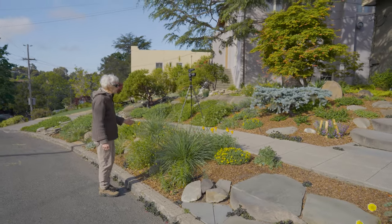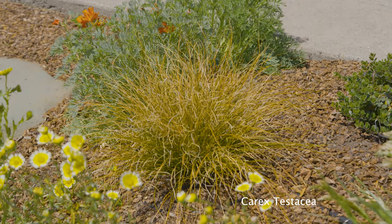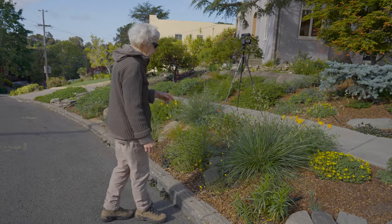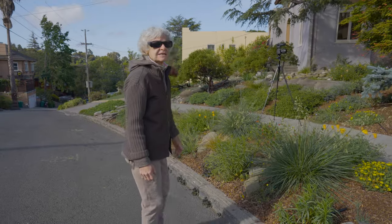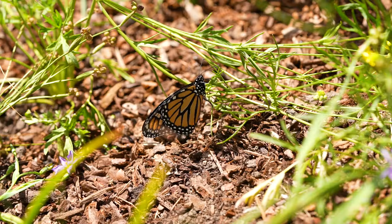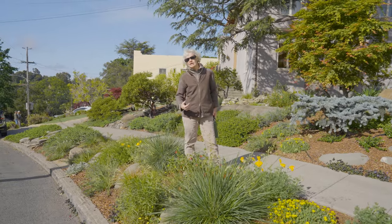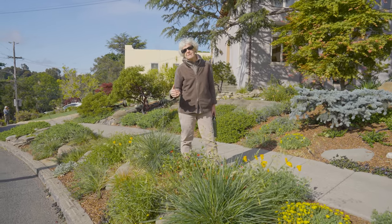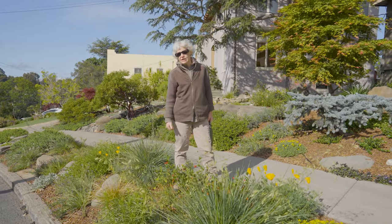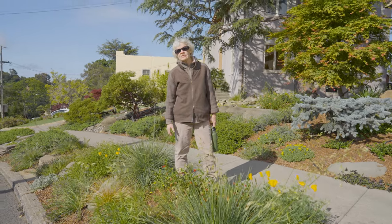Here we come upon the California fescue that is in the main bed, along with the sedges. Right before this grass, on either side of it, is the milkweed, which attracts the caterpillar for the monarch butterfly. I planted the milkweed closely together — there are three of them. I've discovered that with milkweed, in terms of drawing caterpillars and butterflies, it's best to plant them close together rather than far apart, as that has been much more successful in drawing in the caterpillars.